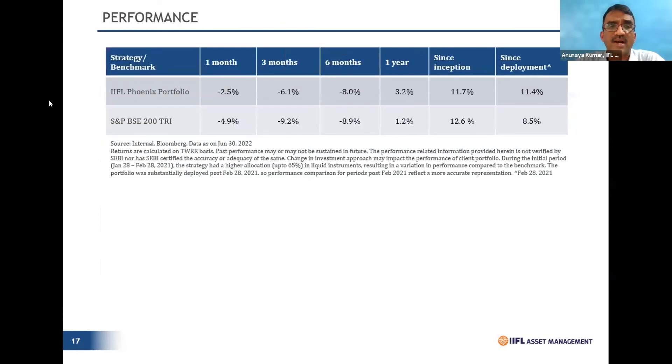The fund has done exceedingly well, especially over the last six months. These kinds of strategies are not meant for 10,000-20,000 crore AUMs — they have a finite size. The fund is close to 600 crores, not even 1,000 crores, which also makes it an optimally sized fund for one to consider. That's all from my side, Aditya.